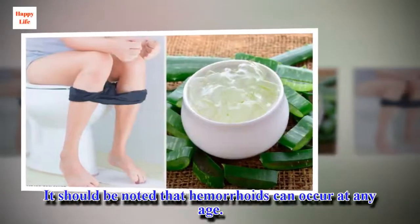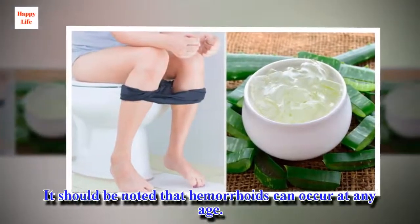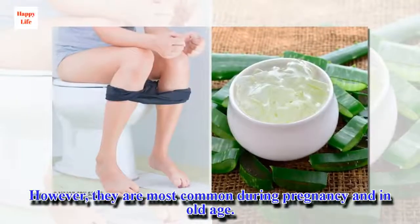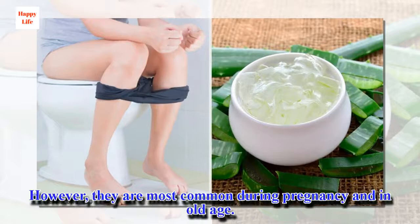It should be noted that hemorrhoids can occur at any age. However, they are most common during pregnancy and in old age.